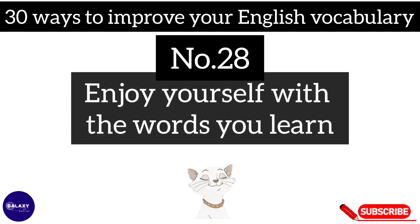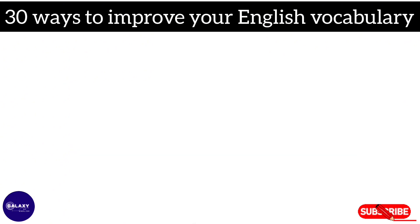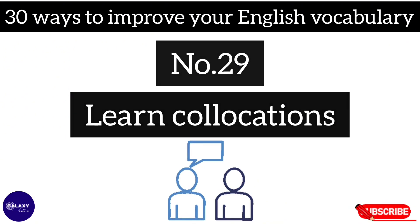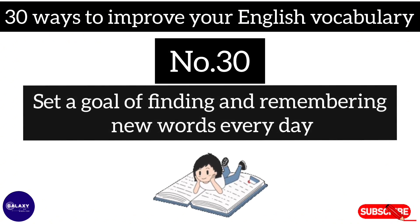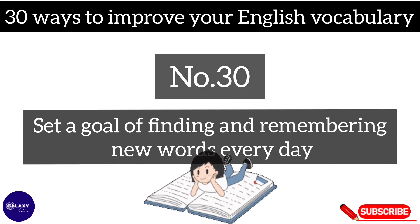Number twenty-eight: enjoy yourself with the words you learn. Number twenty-nine: learn collocations. Number thirty: set a goal of finding and remembering new words every day.